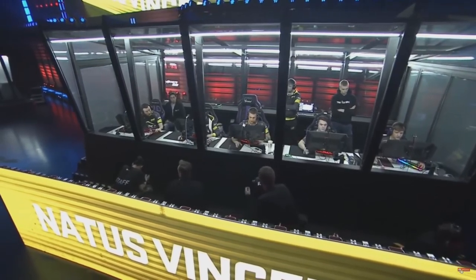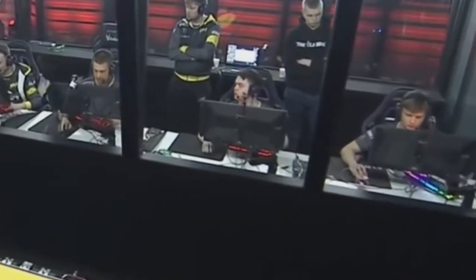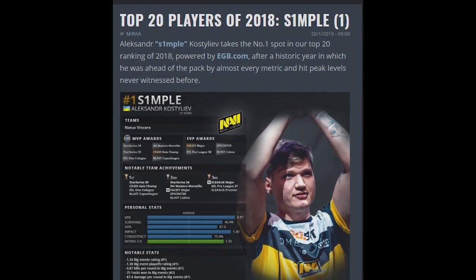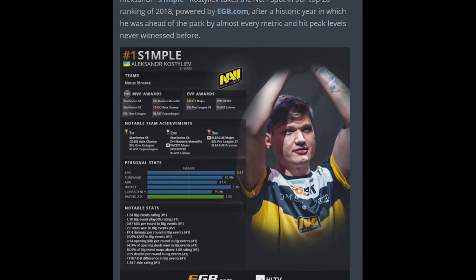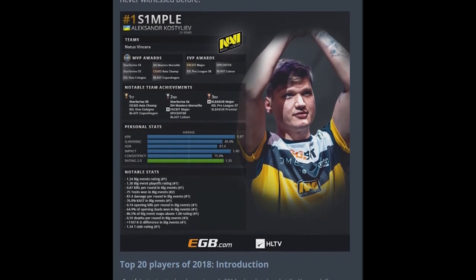As we've all been witness to in the last couple of years, s1mple is the greatest Counter-Strike player. He currently uses the FK1+. After switching to the FK1+, s1mple became HLTV's top player of the year in 2018. Before that, he was using the ZA13, another Zowie mouse.